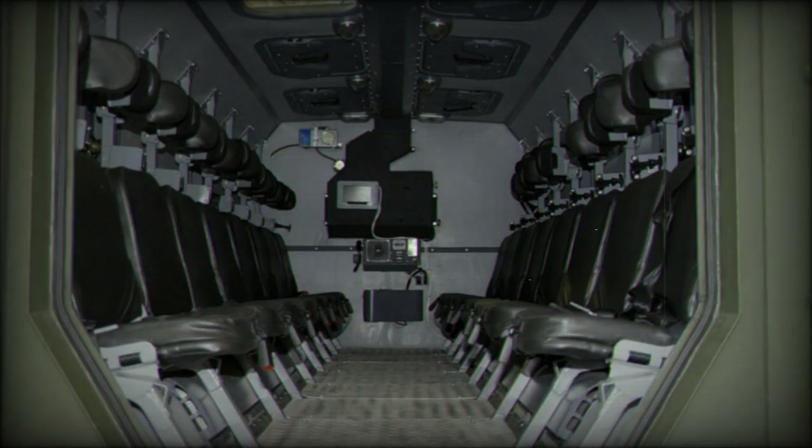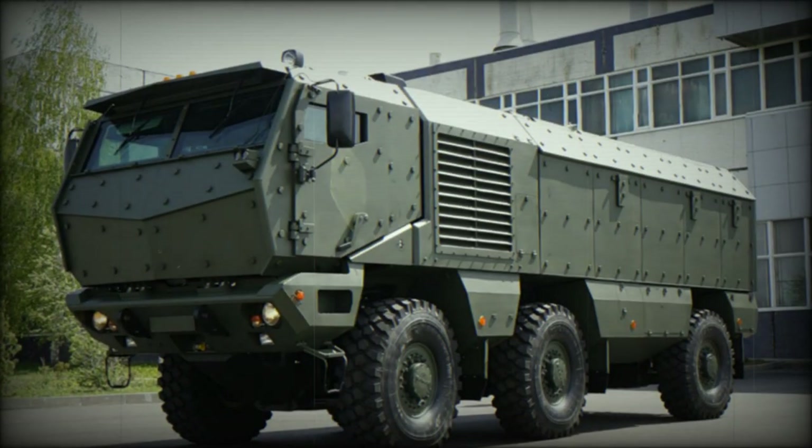The Typhoon is powered by an AYAMZ-5367 turbocharged diesel engine developing 450 horsepower. This engine was specially developed for military needs and is mated with an automatic transmission.